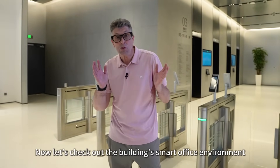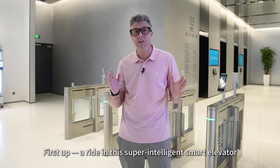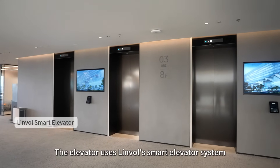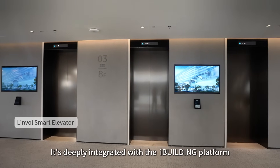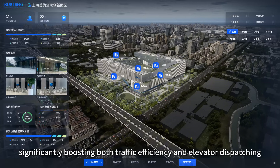Now let's check out the building's smart office environment. First up, a ride in this super intelligent smart elevator. The elevator uses Linvol's smart elevator system, deeply integrated with the iBuilding platform, significantly boosting both traffic efficiency and elevator dispatching.